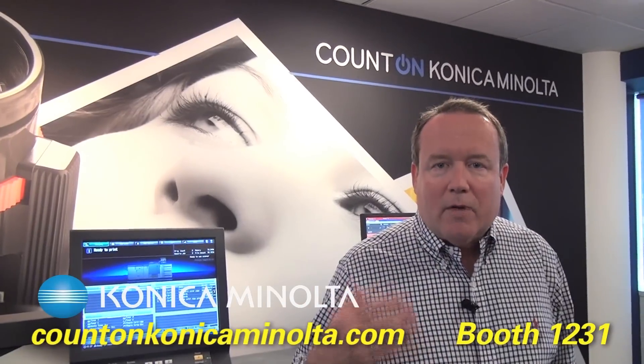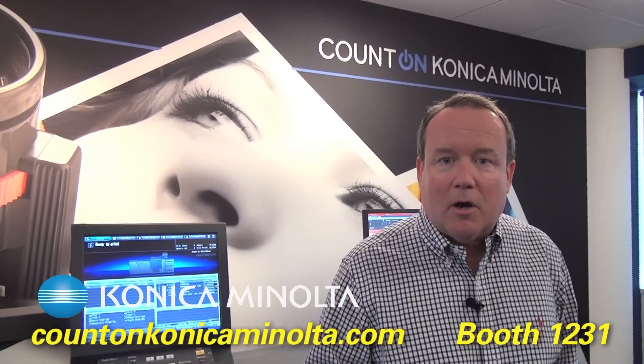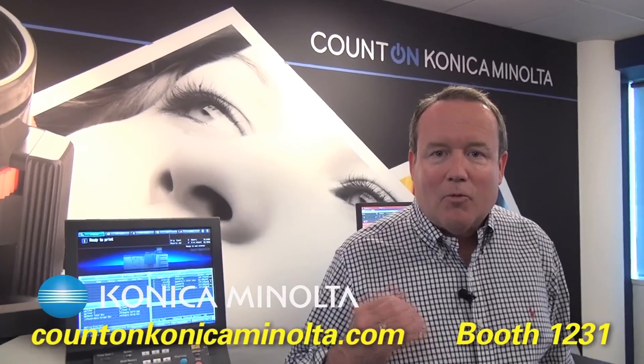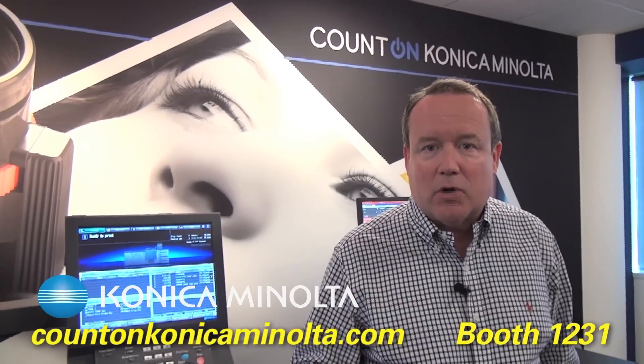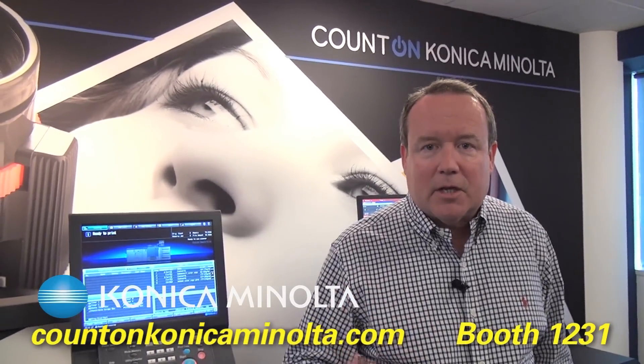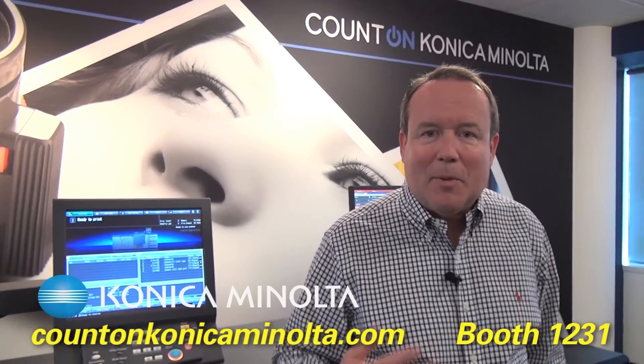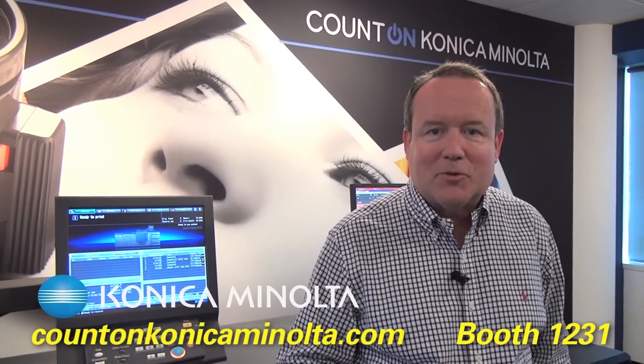So come on down, we have a great show. We'll also be featuring our Tudor Racing Series IMSA Daytona prototype car right on the show floor. You get a great chance to meet some of the drivers on Sunday and Monday, and a chance to take a look at a real high technology, very cool race car as well. So come on down, see our great products, meet our people, and have a great time at the show. Thanks for coming.